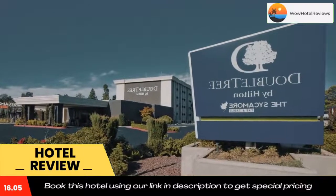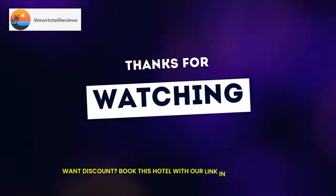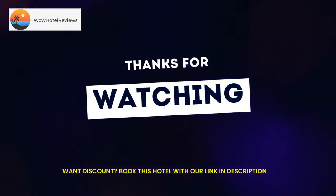The Gateway Science Museum is a five-minute drive from DoubleTree by Hilton Chico, CA. Bidwell Municipal Golf Course is 13 minutes drive away. Use our link in the description to get a special discount on this hotel. Don't forget to like and subscribe to our channel.